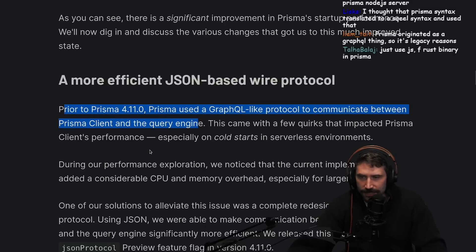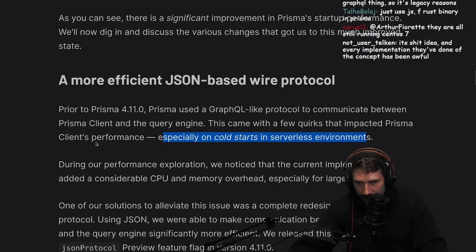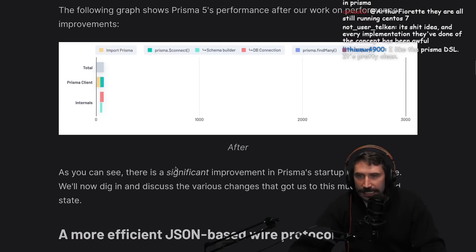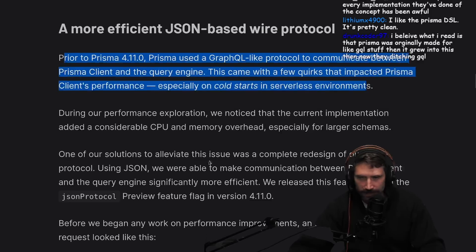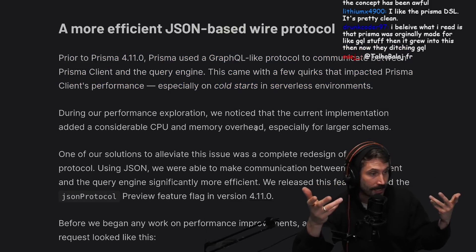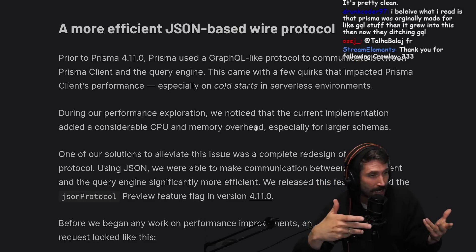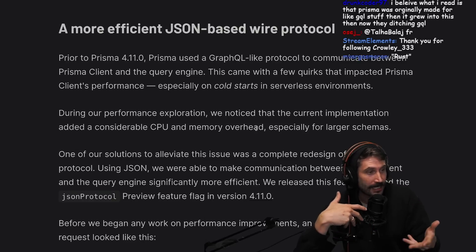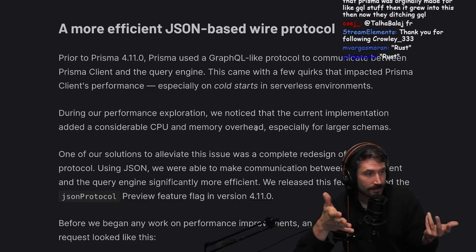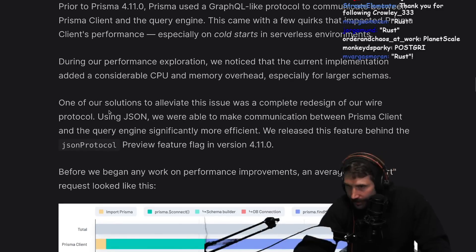This came with a few quirks that impacted Prisma client's performance, especially on cold starts in serverless environments. I really hope they talk about joins, because yesterday's seething article was really about joins. For those that don't know, joins are done in their Rust client - I think it's because they assume Mongo or default to MongoDB. So if you're using Postgres, you're effectively neutering the database and using Rust as a means to join.